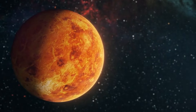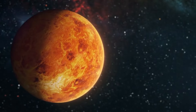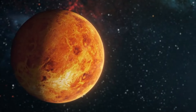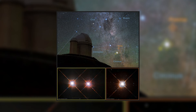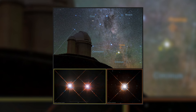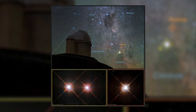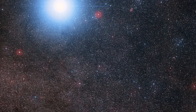Despite this proximity, Proxima b isn't scorched, because Proxima Centauri is a small red dwarf star that emits far less energy than our sun. What would it be like to stand on Proxima b and look up at Proxima Centauri? The star would appear as a dim red disk, about three times larger than our sun.